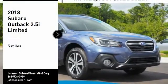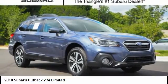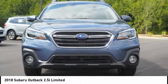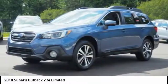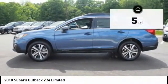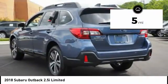Take a ride in the 2018 Outback. Take the go-anywhere capability of all-wheel drive and plenty of room for cargo and companions, and you've got the Subaru Outback. Let the adventure begin. This vehicle has less than 100 miles.